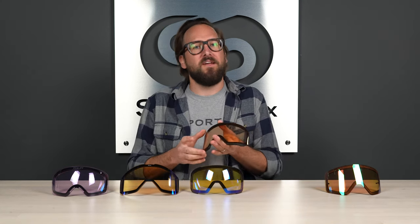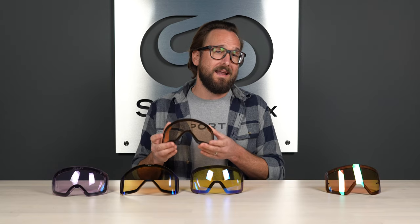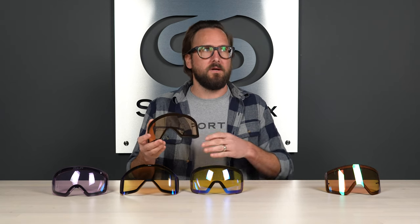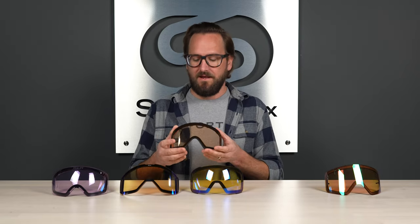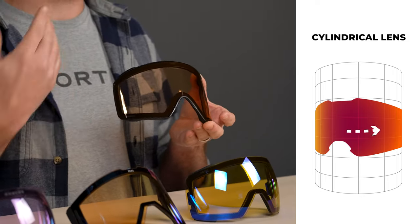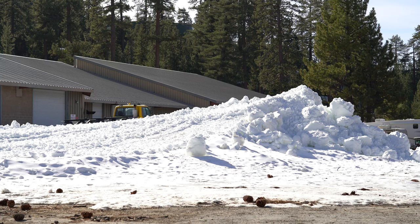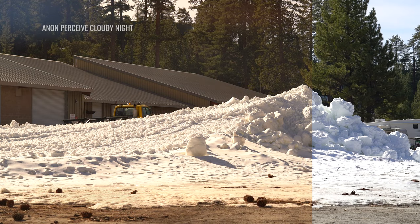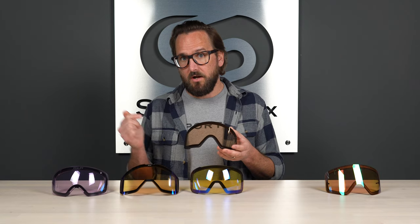Next up, one of my favorite lenses — at least in theory. I do admit I haven't gotten to ride this lens at night, but I have ridden it in whiteout conditions and it's awesome. This is the Perceive Cloudy Night from Anon, and this is from the M4 cylindrical — not the torque. I prefer the torque personally, but it doesn't make any difference because the lens is the same. This comes in at a 72% VLT — so a lot of light getting through — but you still get that Perceive technology, which is awesome. The base tint on this is like a light amber. I love this lens.